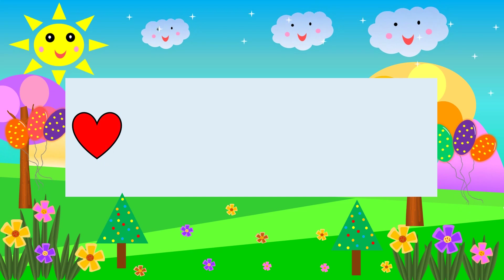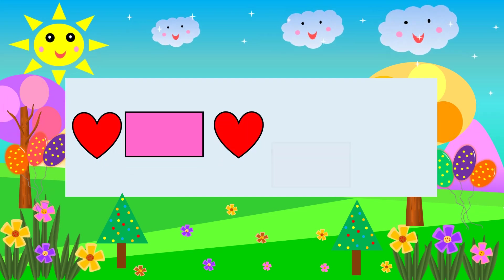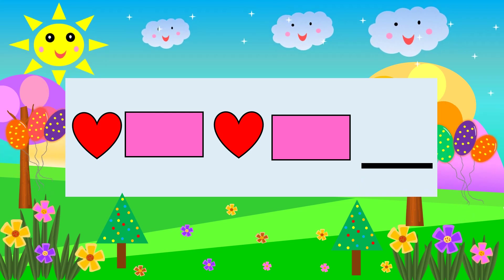Heart Rectangle Heart Rectangle. What comes next? Heart.